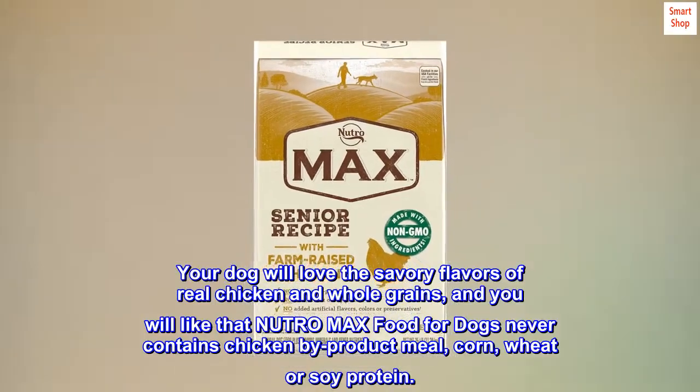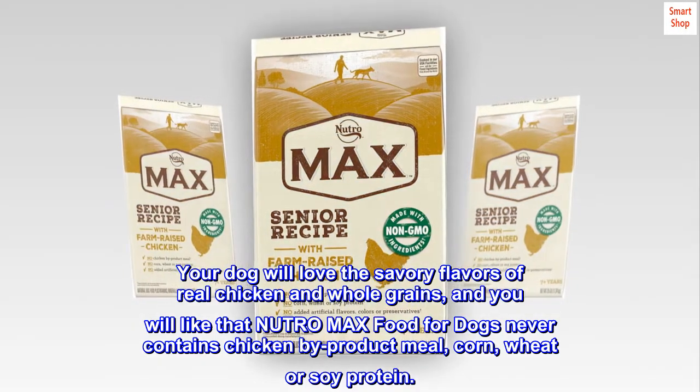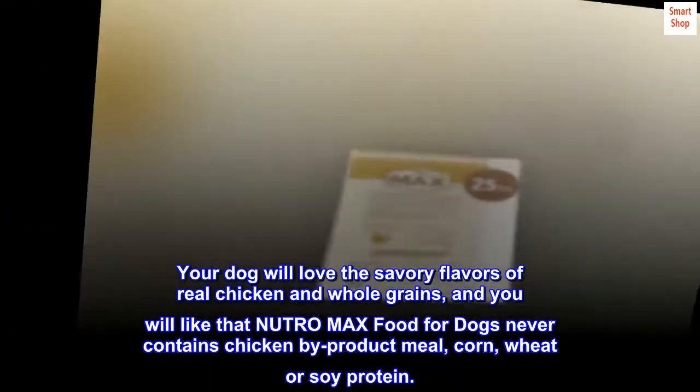Your dog will love the savory flavors of real chicken and whole grains, and you will like that Neutro Max Food for Dogs never contains chicken by-product meal, corn, wheat or soy protein.